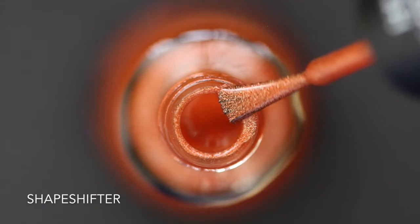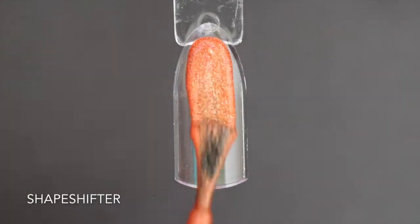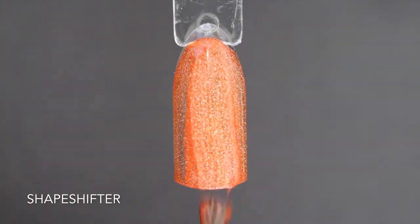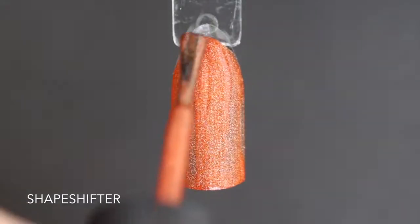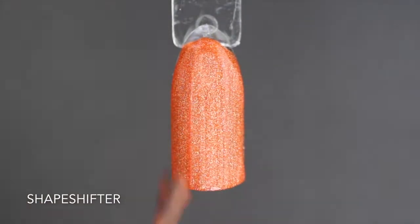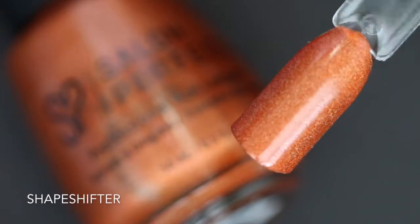This next one is called Shapeshifter and this is an orange holographic polish. To be completely honest, I didn't think the holographic was super strong or prominent, but this is still a really pretty polish. It is completely opaque in two coats — almost in one, but completely in two. Here is two coats of Shapeshifter.